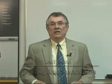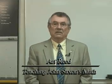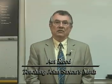Hello. For those of you who have not met me before, my name is Art Reed. I am teaching John Saxon's books, Algebra Half, Algebra One, Algebra Two, through Advanced Math, or as we call it, the Green Book, through to Calculus.